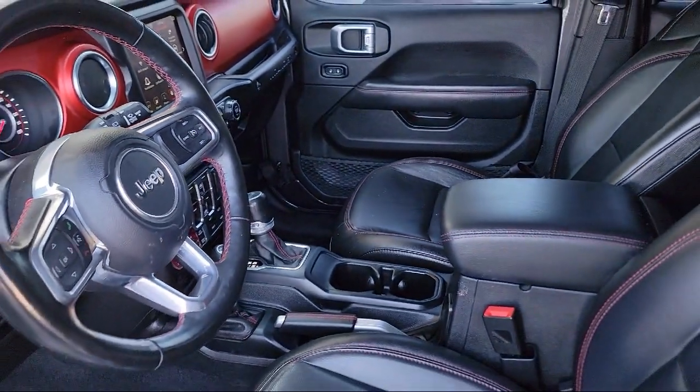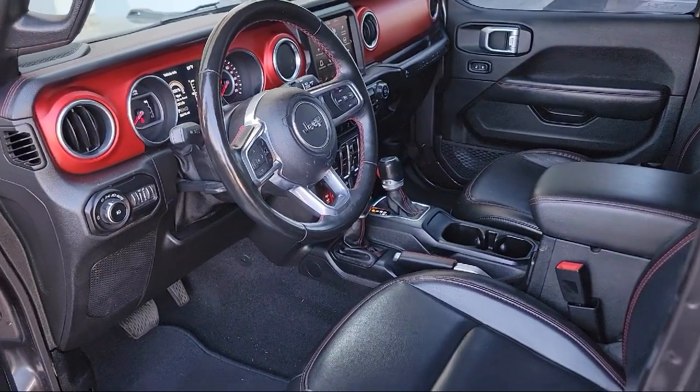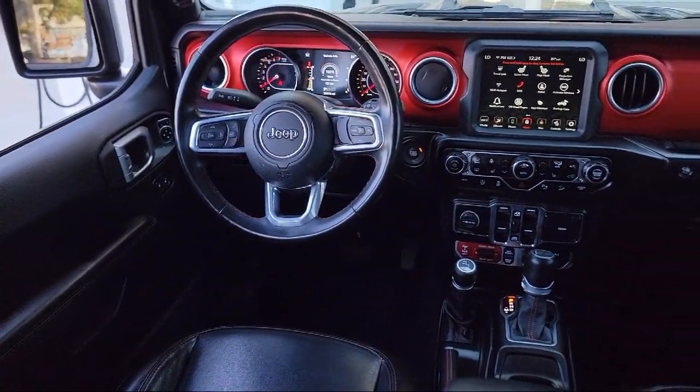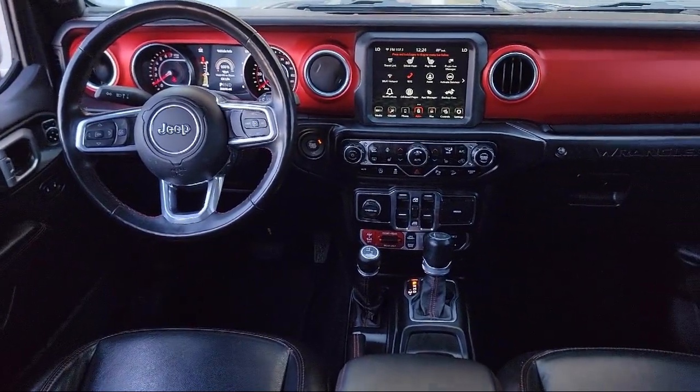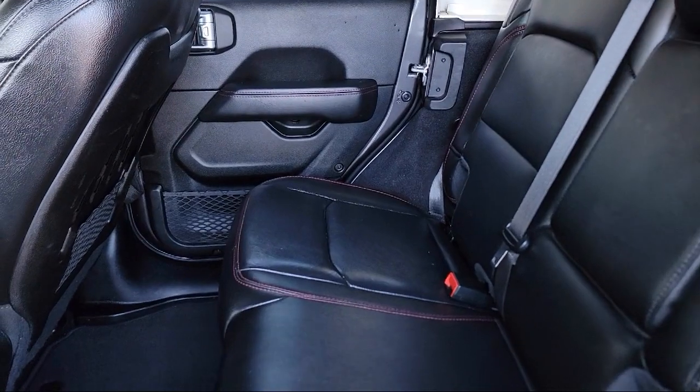For over 60 years, we've been successfully providing the best purchasing experience for all of our customers. Over time, we decided to give every customer our best price right up front, on every car, every day. And that's why we sell our vehicles at one low price, plain and simple.